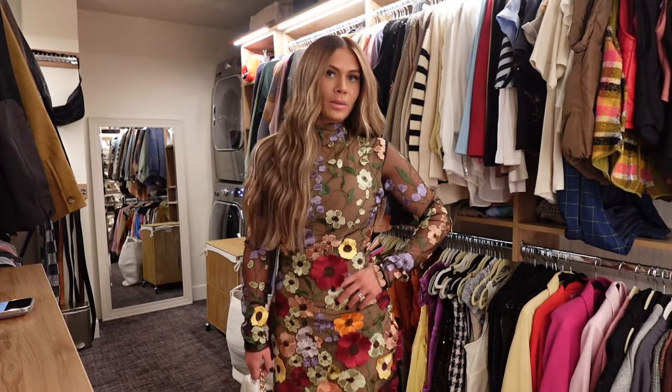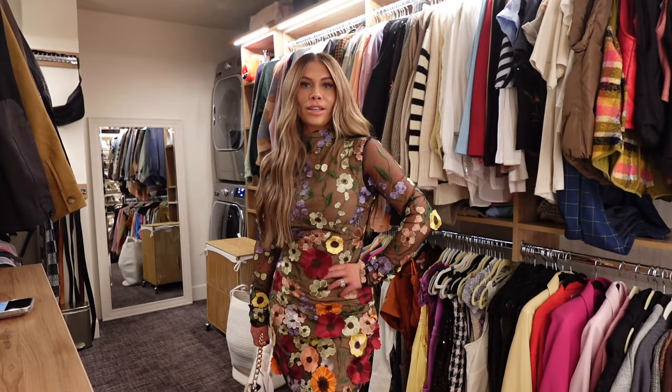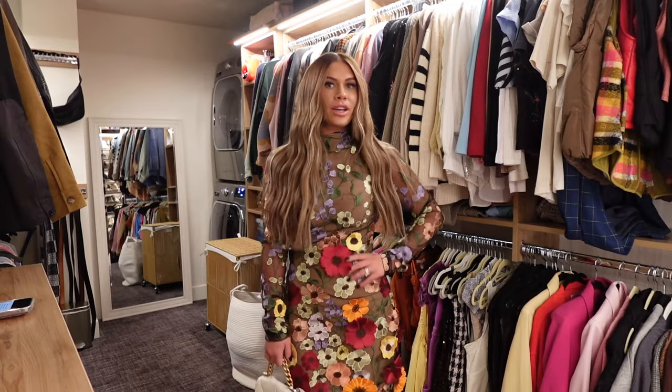I also have a baby shower coming up, so I might wear this to that, or I'll probably do it for my Valentine's date night. I love that it's also unique — it brings a fun, unique twist to your wardrobe. It's not a piece that you see every day, which I love.